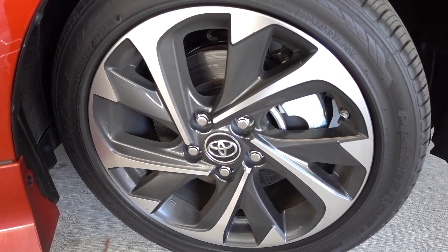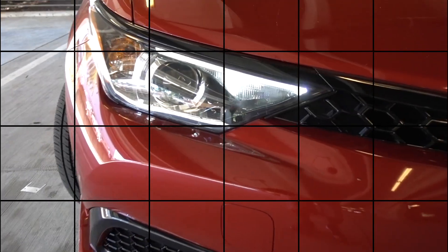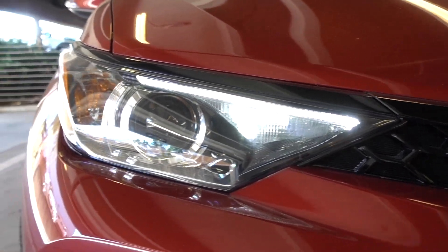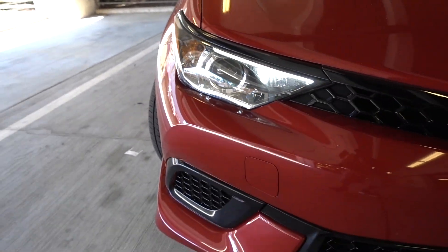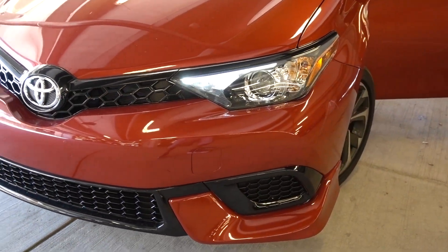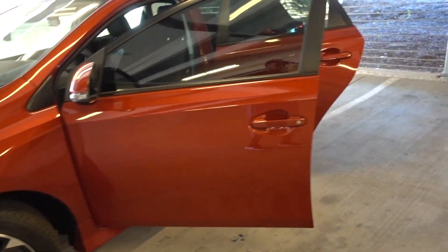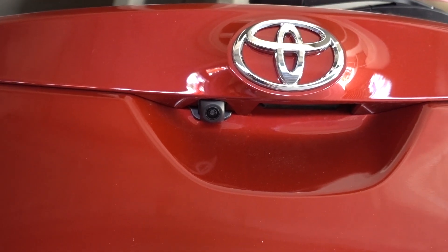Tires — you're running a 225-45-17. Running daytime lights with projectors, really nice. And it has a backup camera.